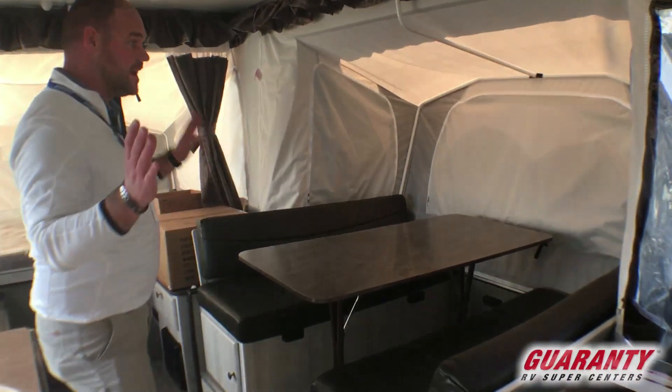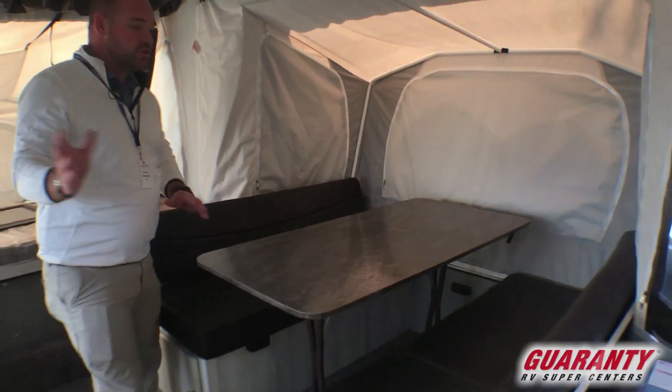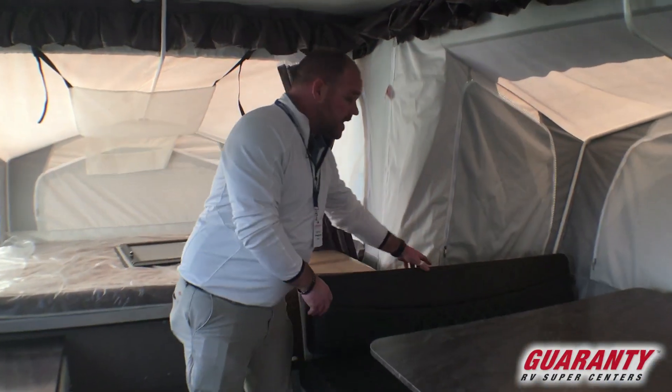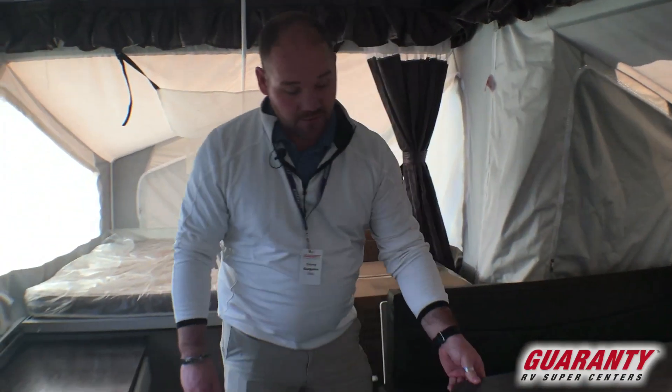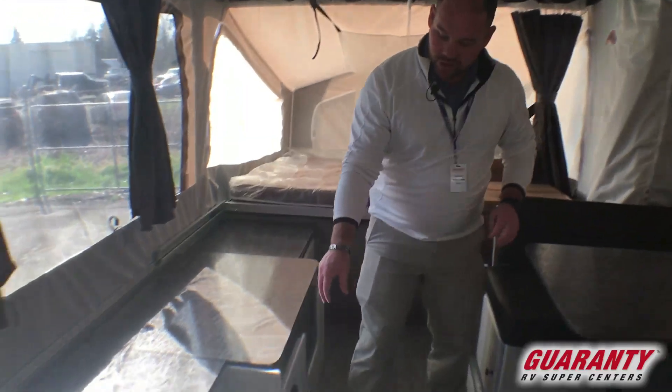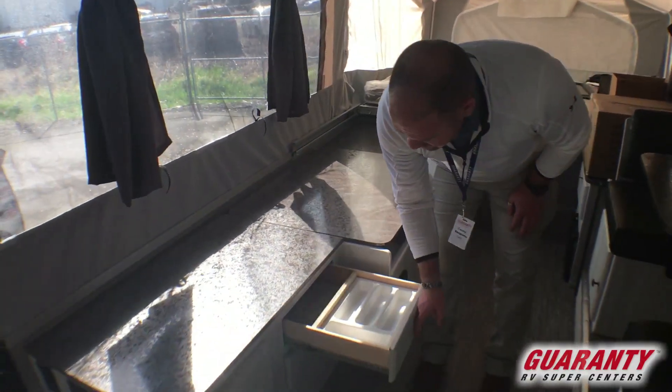This particular one does have a slide on this side, so you get a nice, very large dinette. This folds down into a bed as well, and this table is freestanding, so if you wanted to take it outside, you totally could. More storage under here, a couple nice drawers, and a silverware drawer.